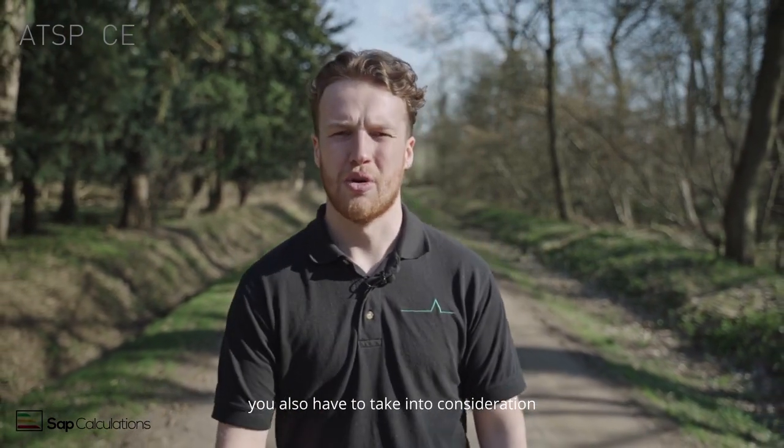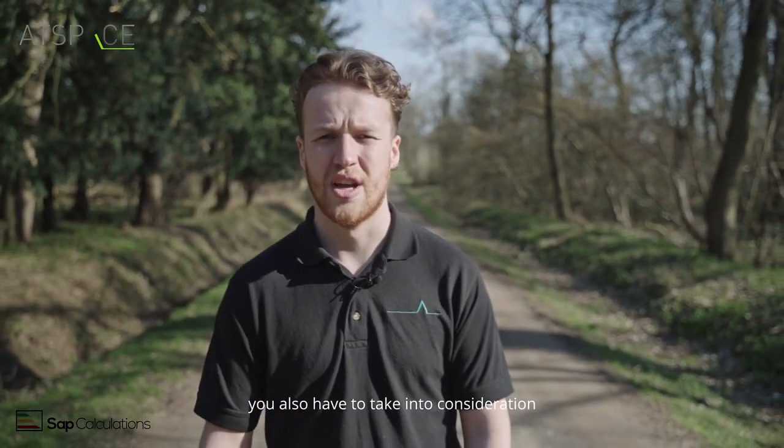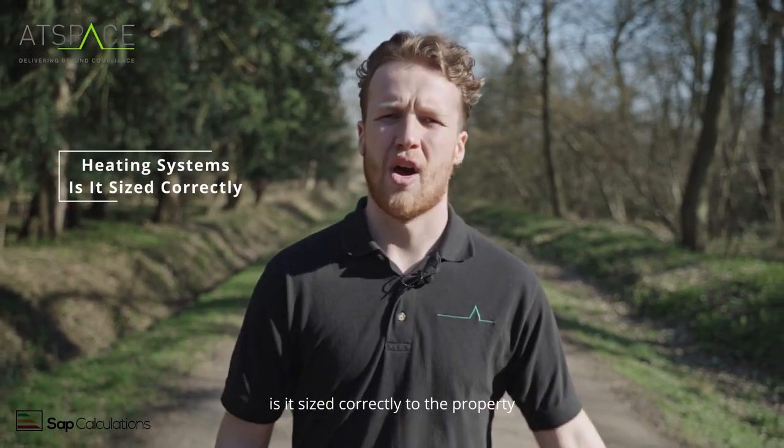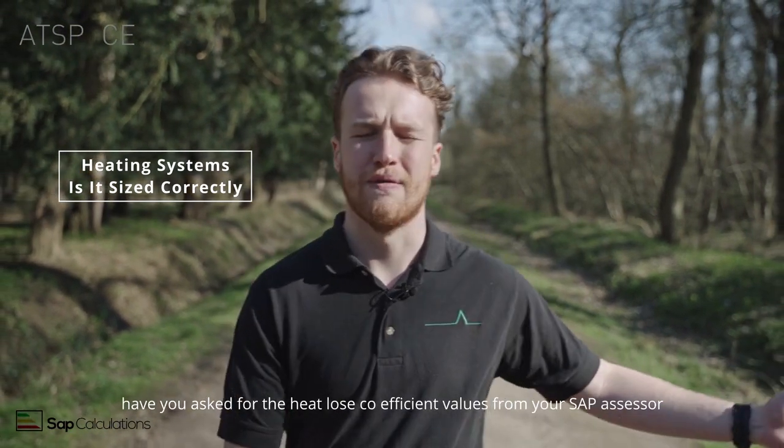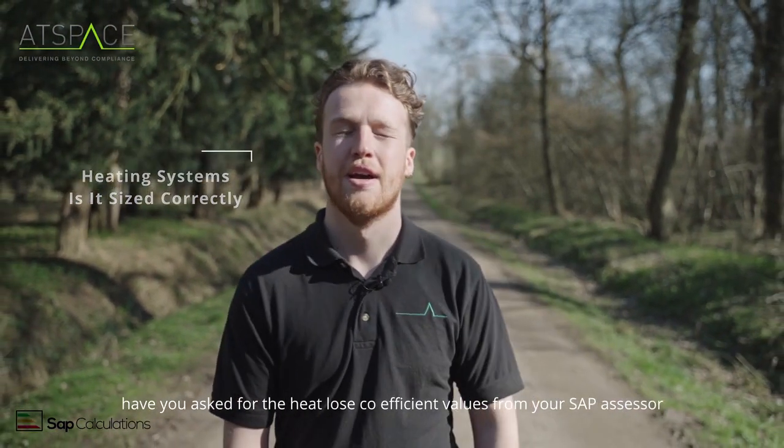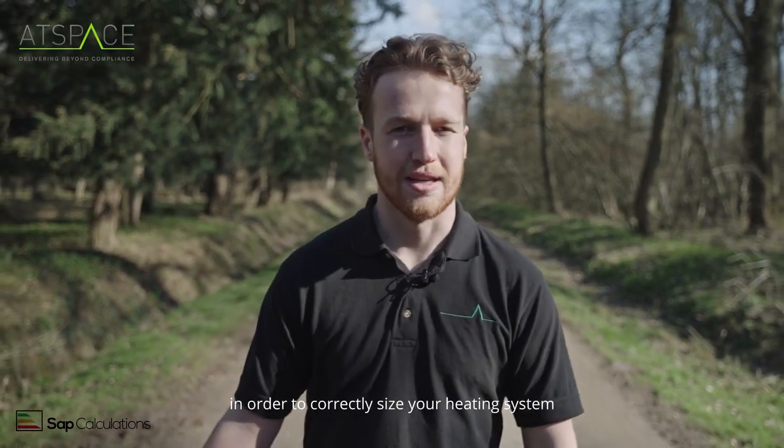As well as the mechanical ventilation systems, you also have to take into consideration the type of heating system you're going to be using. Is it sized correctly to the property? Have you asked for the heat loss coefficient values from your SAP assessor in order to correctly size your heating system?